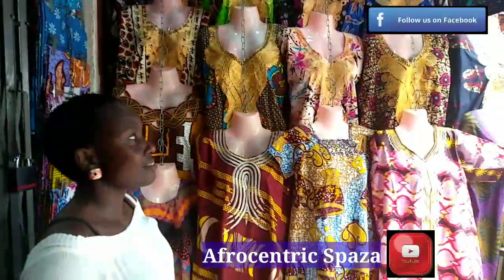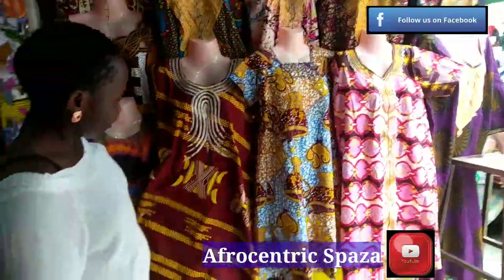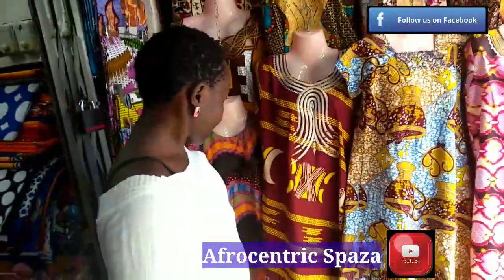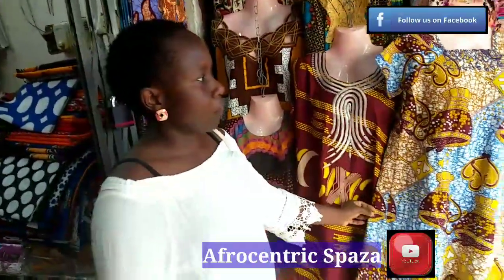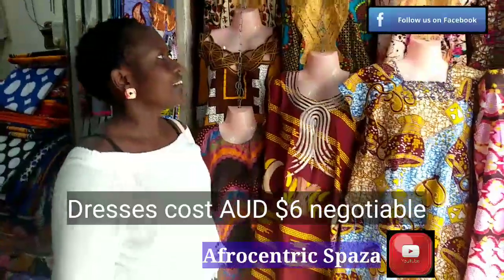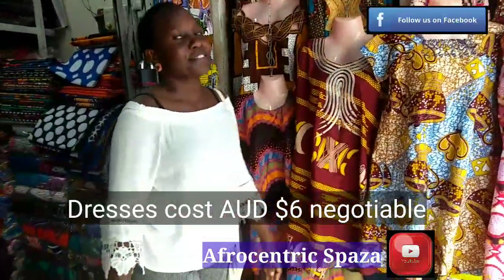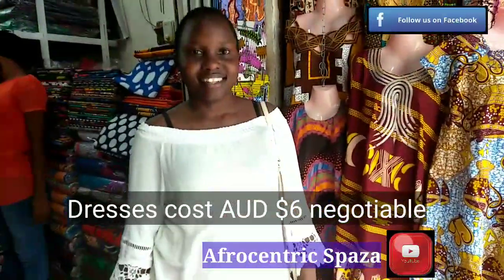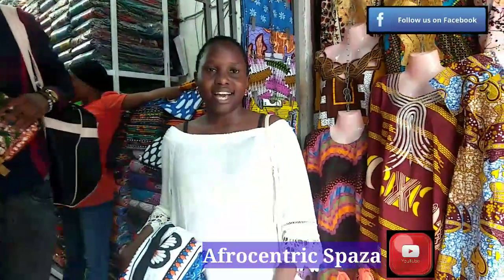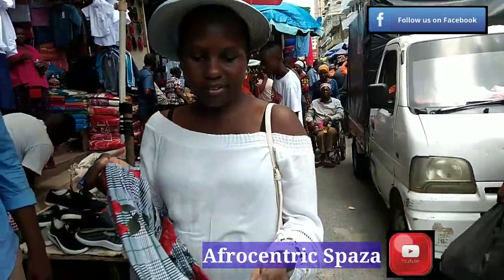Kanga prices start from around Australian dollar 3.50 to 4.50 and are negotiable. This dress is also very pretty — very printed with different patterns, and they're very free-fitting, not tight at all. They cost about Australian $6.